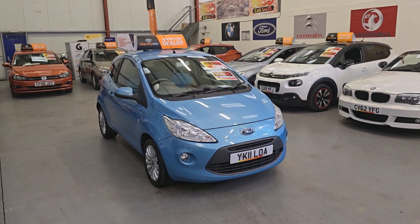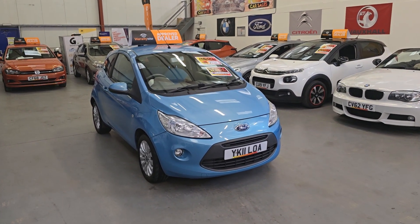All right guys, so there we have it. Our Ford Ka is going live on our website now. Warranty and finance is available.